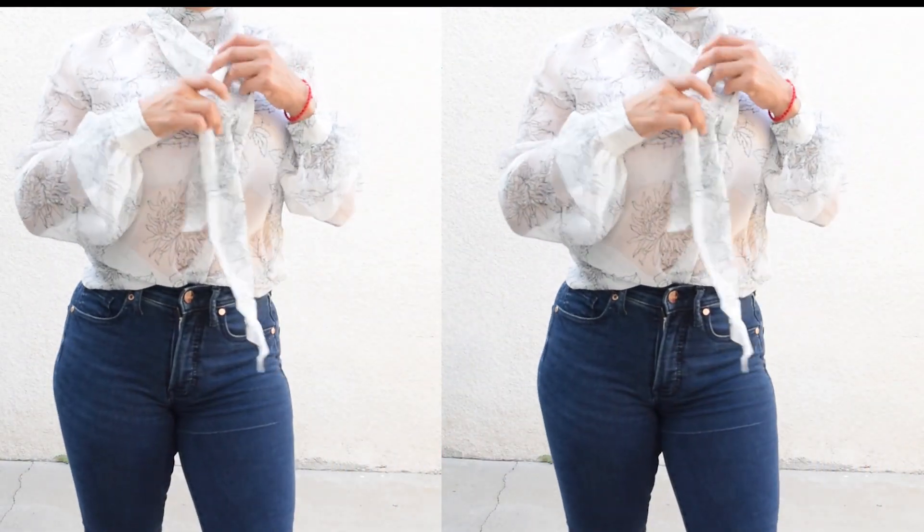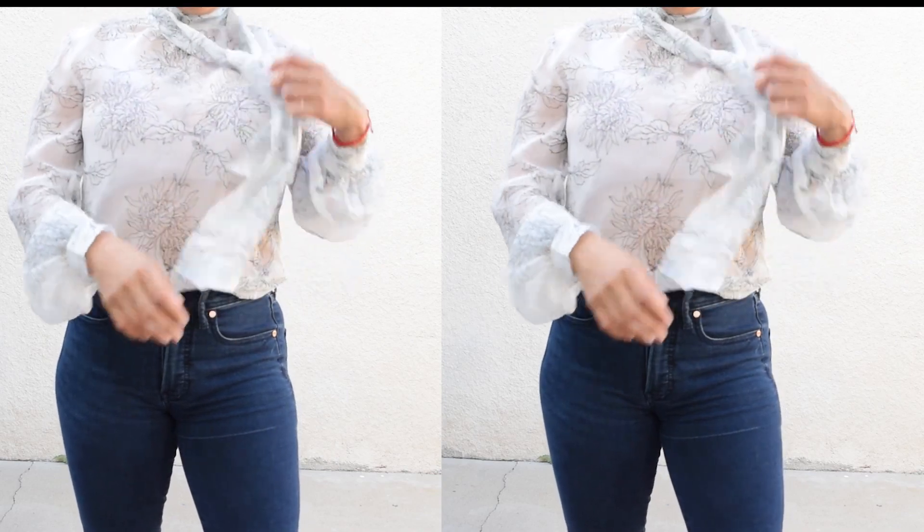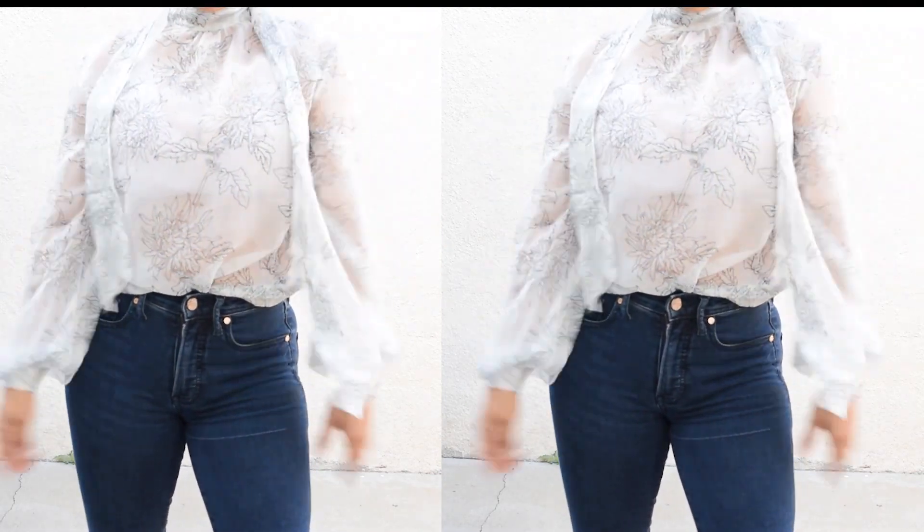It's a really beautiful top. The details are very nice — just a really nice top for work.